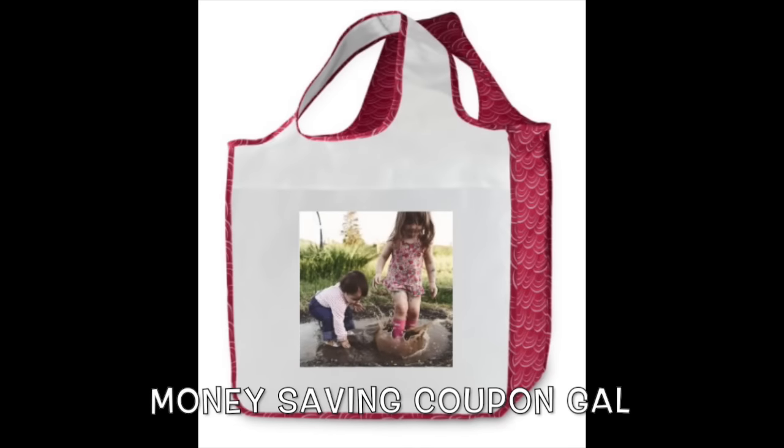Hi everyone, it's Money Saving Coupon Gal and I just found out about this awesome deal. It is from Shutterfly and you can get a free reusable bag that can hold up to 50 pounds. They can be used for trick-or-treating for your kids to hold a lot of candy.